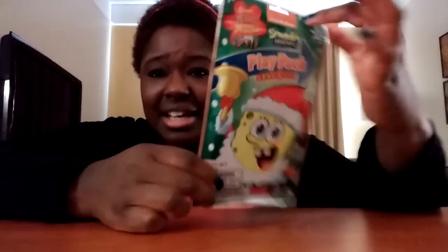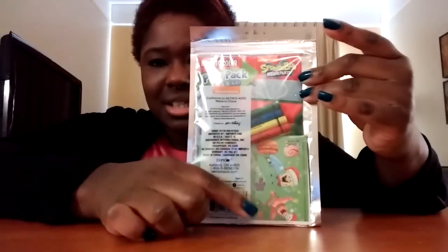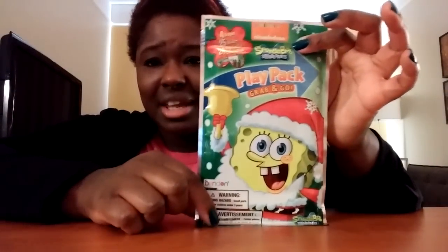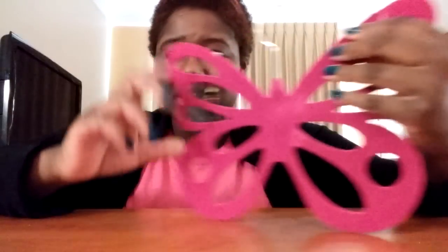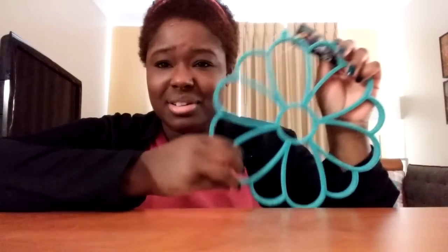This right here is a play pack. It seems a little childish for a teenager, but even I buy these for myself because sometimes you just want to de-stress and color. It comes with four crayons, some stickers, and a little book to color in — this one's holiday-themed Spongebob. This right here is an accessory hanger, so you could hang earrings, necklaces, or belts off of it. It's like a felt material. There's also another one shaped like a flower — pretty cool.